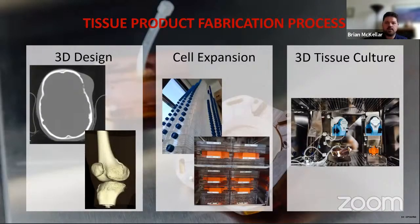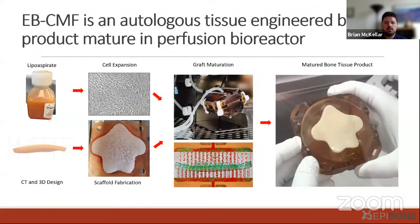An overview of our process: we utilize 3D design as well as cell expansion and combine those two elements of tissue engineering into 3D tissue culture. I'll focus more on the 3D design and tissue culture process today. This is an autologous product, which means we use a patient's own cells to grow a custom-shaped bone graft for each individual patient.